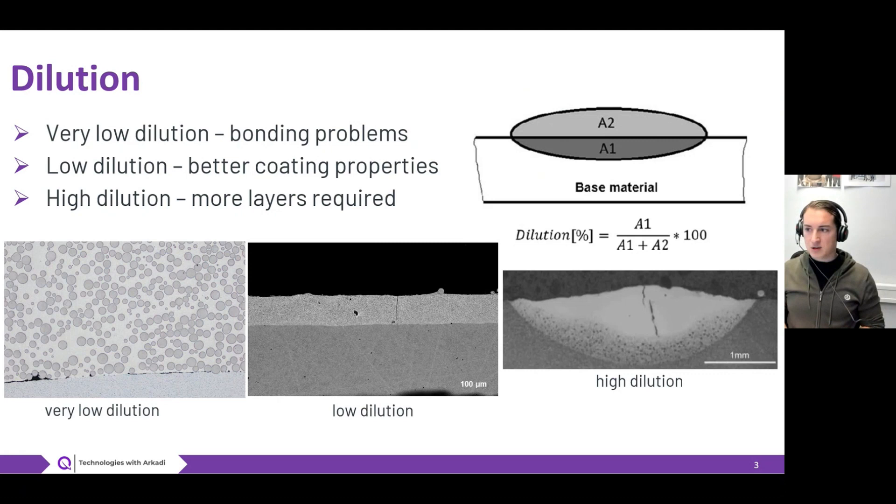Let's take a look at very low dilution. Very low dilution means that you don't everywhere have bonding between your coating and the substrate material. You might get some voids, or even areas where there is no bonding, and as a result under any type of mechanical loading you can get spallation or breaking of your coating material.